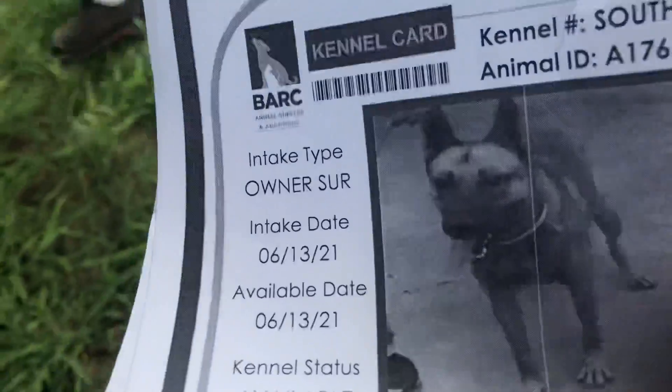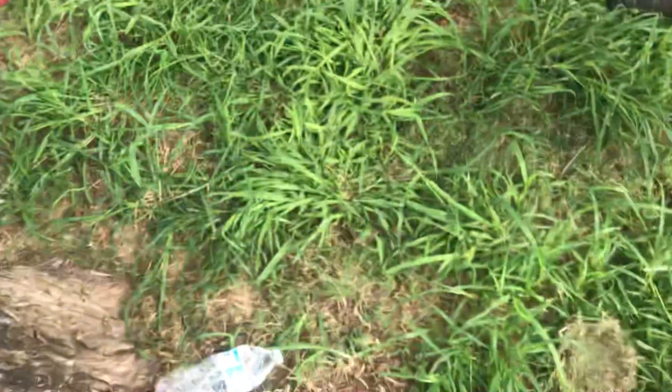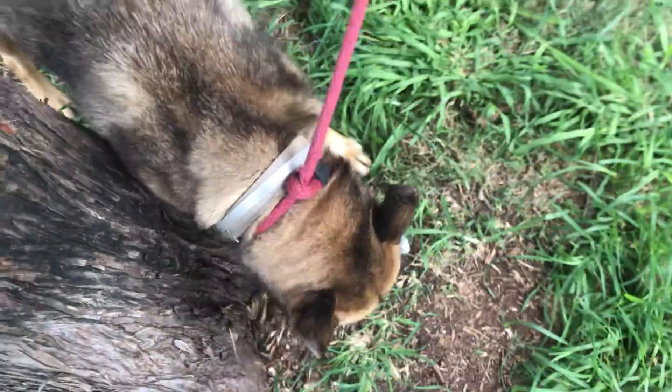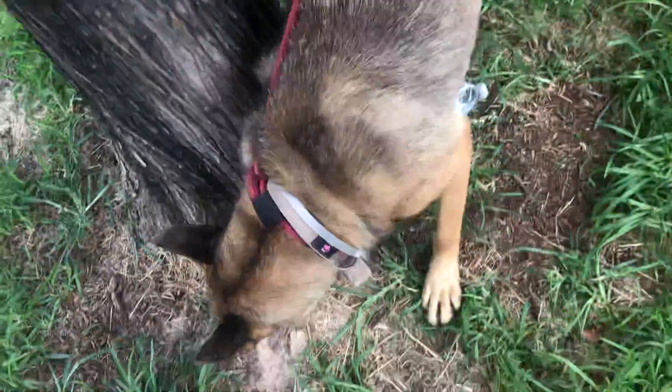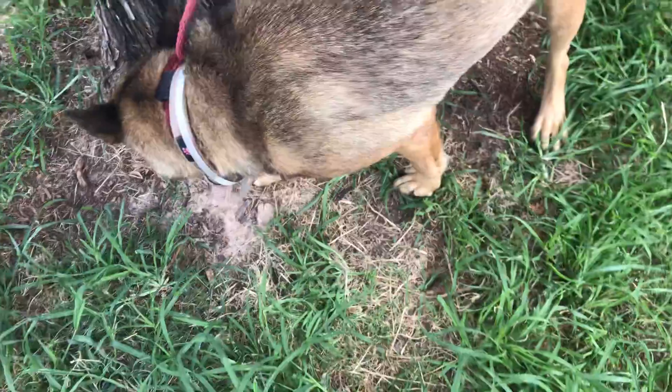She's an owner surrender, been here already almost two weeks. She's a one and a half year old unspayed female, heartworm low positive. Very easy to get out of the kennel, no issues whatsoever. She's been very social, very forward, pulls a little bit on a leash. She's done her business out here.